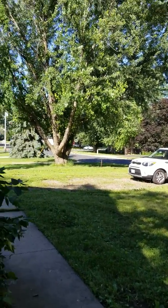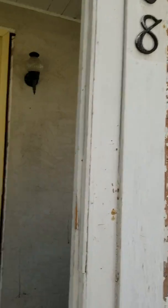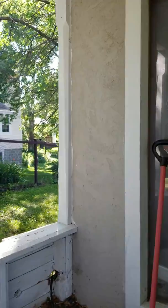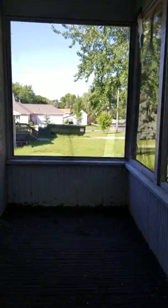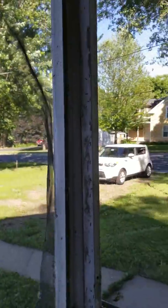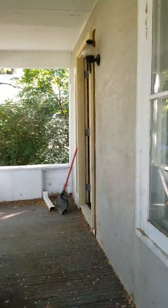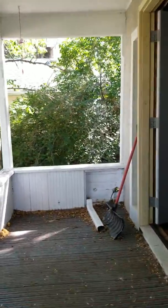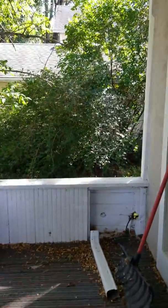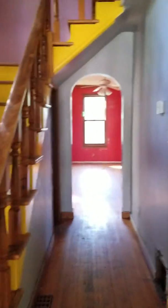All right guys, I love this house. This is the porch. Not bad. I feel a slight inclination here. Usually porches are just extensions of the house though, so if there's anything here, I wouldn't necessarily be too worried about it as far as foundation is concerned. But I love the porch.